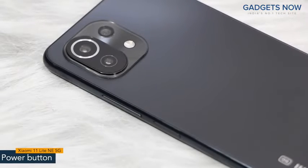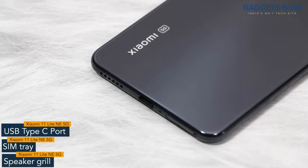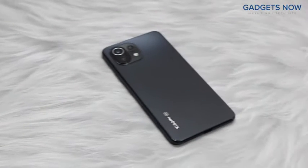On the right spine, you'll find the power button and volume rocker. The power button also works as a fingerprint sensor. The bottom of the phone features a USB Type-C port, SIM tray, and a speaker grid. Xiaomi 11 Lite NE 5G comes with a triple camera setup, and you'll see the Xiaomi branding at the bottom. So that's all as far as the design is concerned.